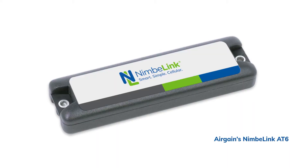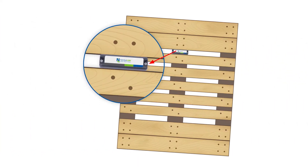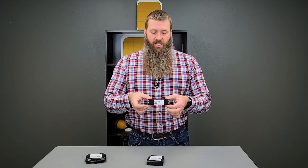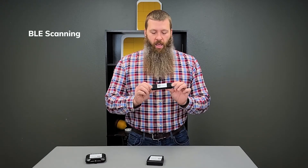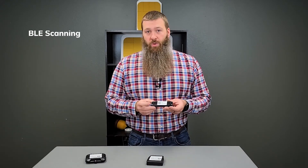And then lastly, we have the AT6. The NL-AT6 is a device meant to attach to containers, reusable containers and pallets. It was specifically designed in its size and form factor to fit between the stringers in a pallet. This device has many of the capabilities that the others do, but it also includes BLE and light sensing capability, so you can know if your packages, cargo, or assets have been tampered with in some way.